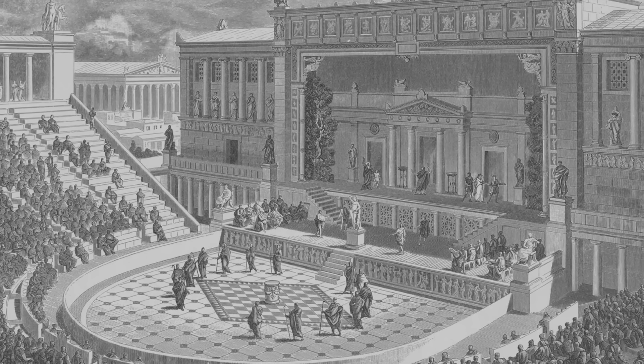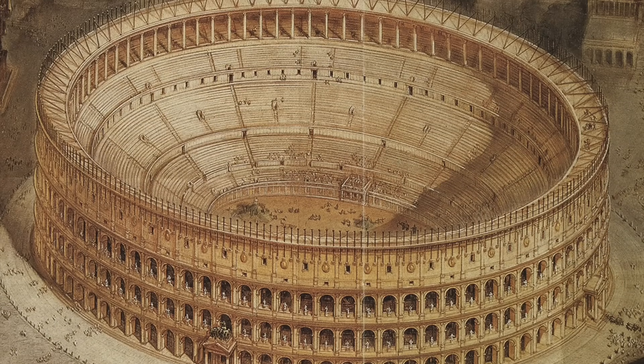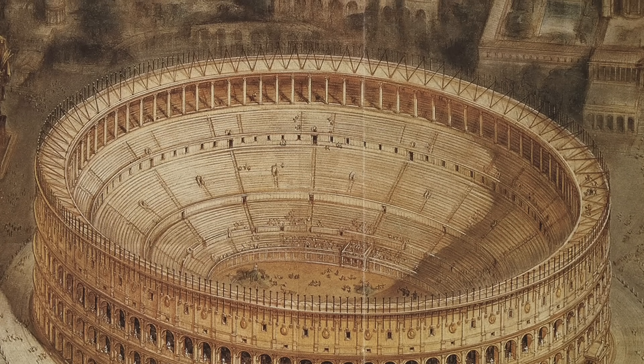Typically, earlier Greek theaters were semi-circular and carved into the nearest available hillside, but this Roman amphitheater was fully round and freestanding. And big.